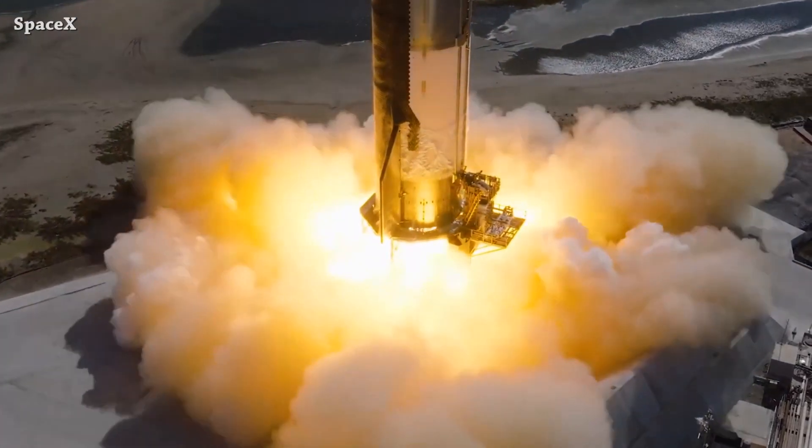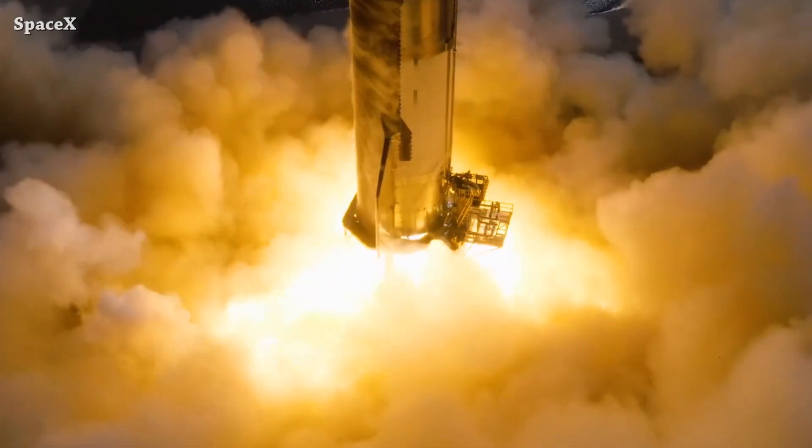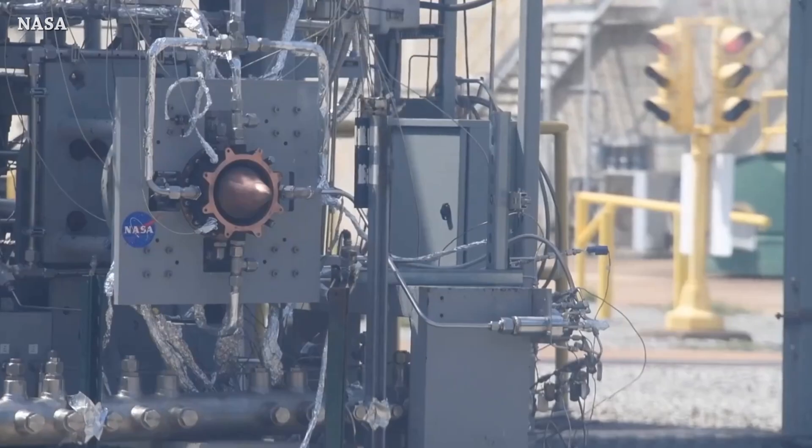The three sea level Raptors fired longer than the vacuum ones. They started the sea level Raptor engines first, as you can see from this slow motion video, and after two seconds the three vacuum Raptor engines ignited too. This is a full-scale 3D printed rotating detonation rocket engine.